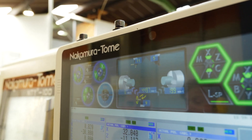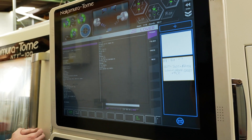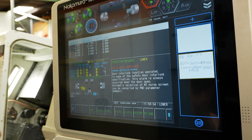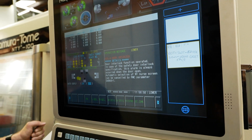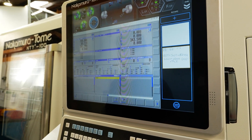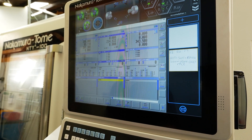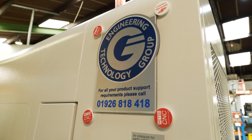The interface on the machines when the guys are using it is really intuitive. It's touchscreen, which is quite a good feature. If there's any issues with the machine — if it alarms out — it will generally come up with pictorial displays on how to recover the machine. So rather than having to dig into a manual and losing time, it's a lot quicker to recover, which helps with uptime as well.